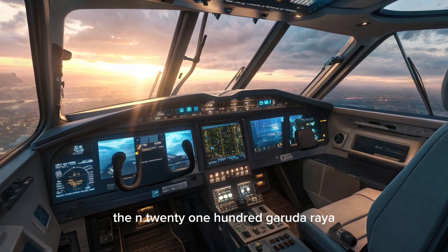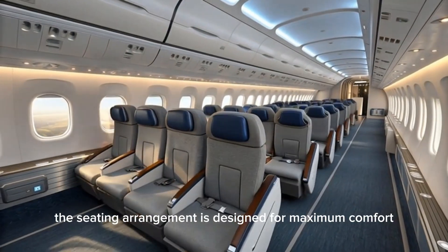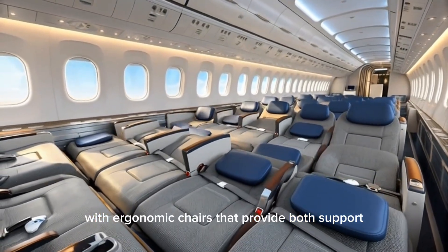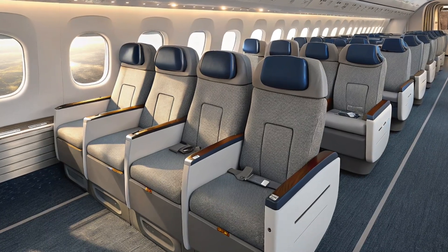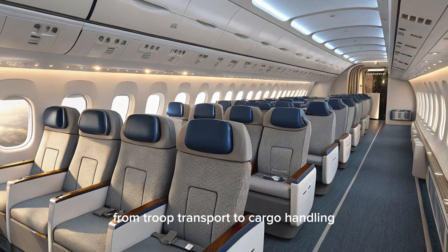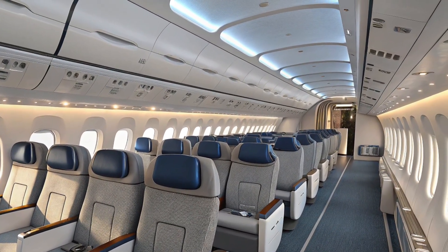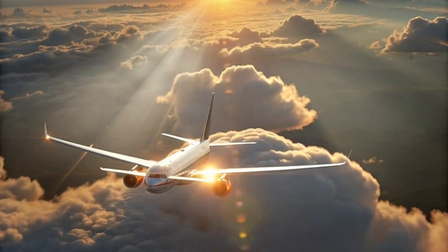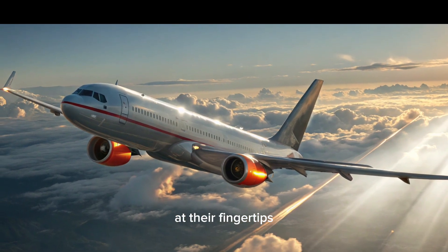Moving to the interior, the N2100 Garuda Raya offers a comfortable and spacious cabin. The seating arrangement is designed for maximum comfort, with ergonomic chairs that provide both support and flexibility. Whether for military or civilian use, the cabin can be configured to suit a range of needs, from troop transport to cargo handling. The interior is equipped with the latest technology, including intuitive controls, advanced navigation systems, and communication equipment, ensuring that pilots have everything they need at their fingertips.